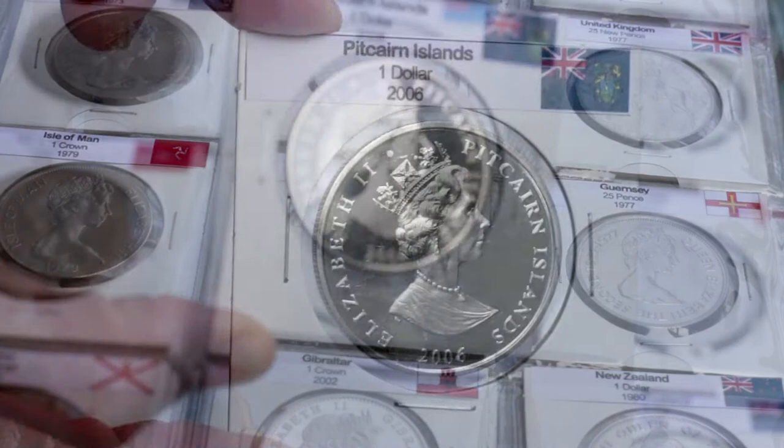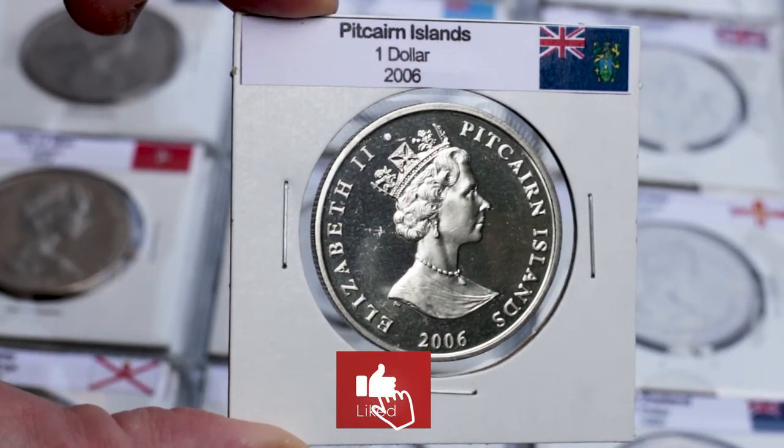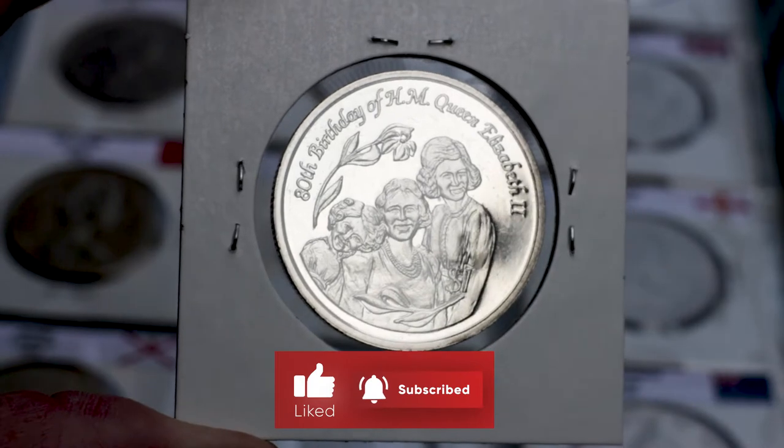Hello friends! In this video I'm gonna show you the $1 coin from the Pitcairn Islands, as well as some information about their price and where to get this coin.